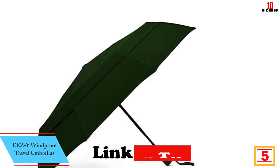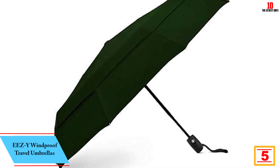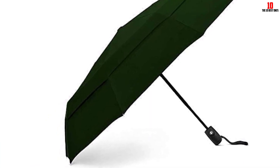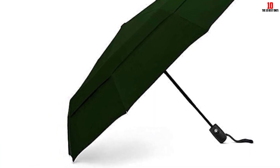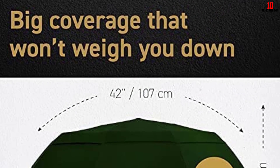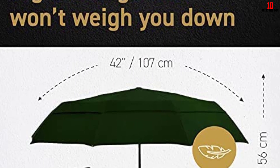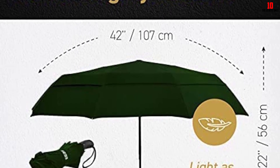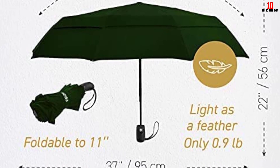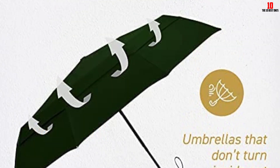At number 5, we have the Eezy windproof travel umbrella. This compact folding umbrella has a double canopy design which purchasers say provides a great deal of wind resistance. One reviewer purchased four of these for their family: 'Sturdy enough to stand up to windy days but not too heavy for my backpack — the double canopy really seems to prevent wind from breaking the umbrella or turning it inside out.' Another confirms: 'The double canopy does actually work — I've gotten some random strong winds and feel the force but not like it's going to be pulled off my hand.'